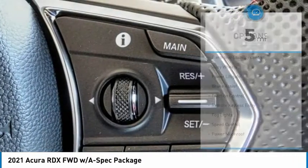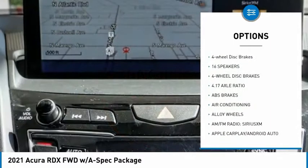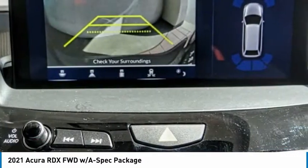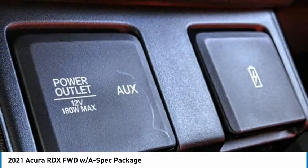Here are some of this vehicle's great options: electronic stability control, alloy wheels, power liftgate, brake assist, traction control, remote keyless entry, fog lights, speed control, power moonroof, and four-wheel disc brakes. Wouldn't you look great in this vehicle? Stop in today and see for yourself.